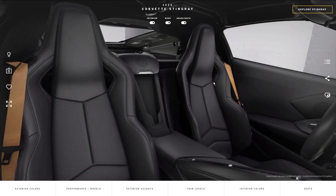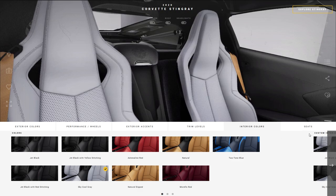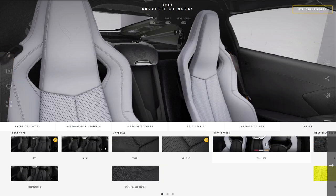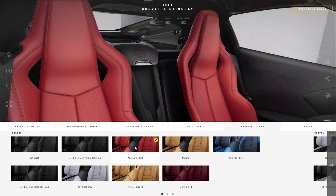Not only can you get the jet black which comes stock for $0, but you also have the option of getting the sky cool gray for $0 on a 1LT package — it looks phenomenal. A ton of customization right there, and believe it or not you can also get the adrenaline red seats for $0. I thought these were going to cost at least $1,000 but I guess Corvette just does it differently.